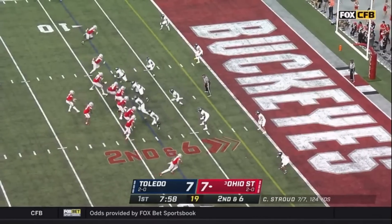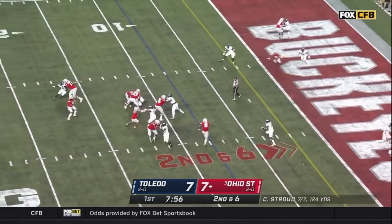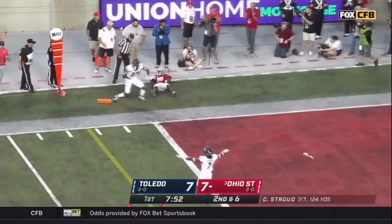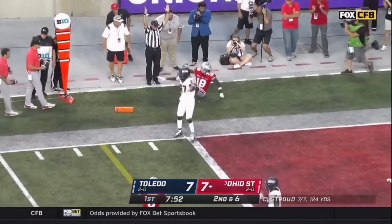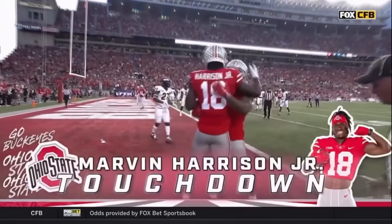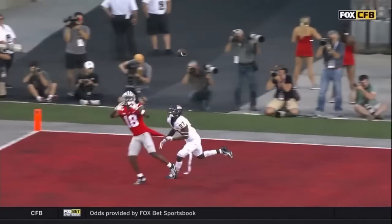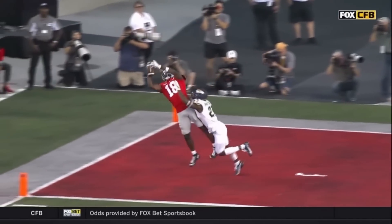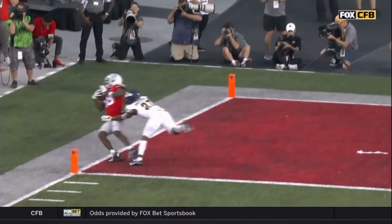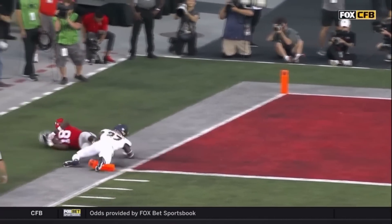He's got Williams in the backfield to his right. Snap to Stroud, back to throw. Stroud looking left side, still looking, lofts it to the left corner of the end zone — caught. Harrison, touchdown! Marvin Harrison, who followed his route to the left corner of the end zone, held by the shirt sleeve by Quinion Mitchell, but Marvin Harrison with a tough catch and a great acrobatic step to get it into the end zone for six more points for Ohio State.